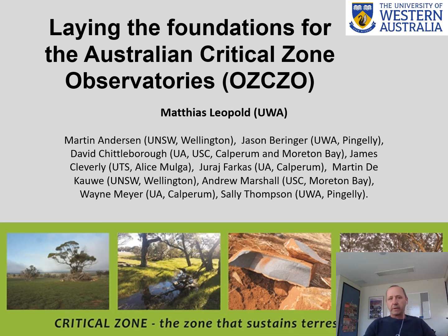Thank you very much for the opportunity to report about our project, Laying the Foundations for the Australian Critical Zone Observatories. Although I'm the one reporting about it, I want to acknowledge my many co-authors who contributed to the thinking and results of this presentation and the project overall.